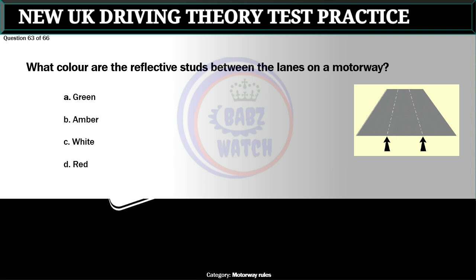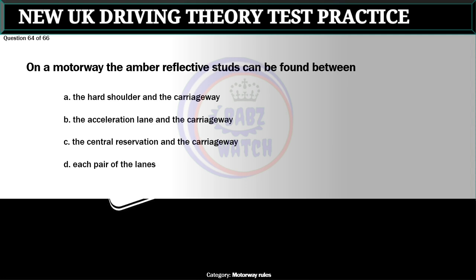Question 63 of 66. What color are the reflective studs between the lanes on a motorway? A. Green. B. Amber. C. White. D. Red. The correct answer is C: White. White studs are found between the lanes on motorways. The light from your headlights is reflected back, and this is especially useful in bad weather when visibility is restricted.